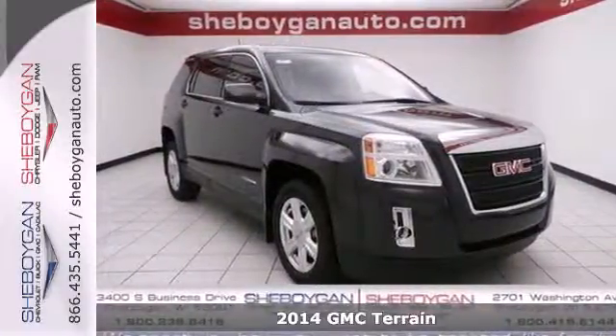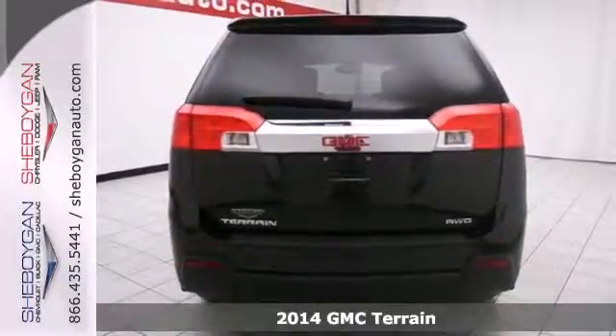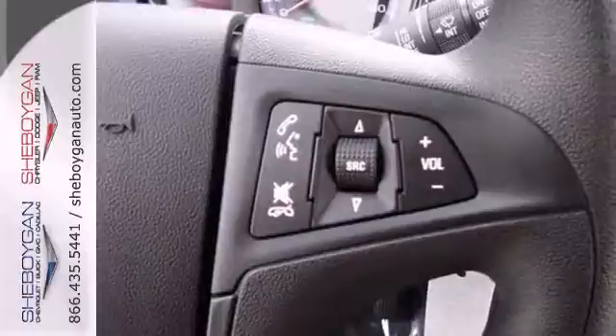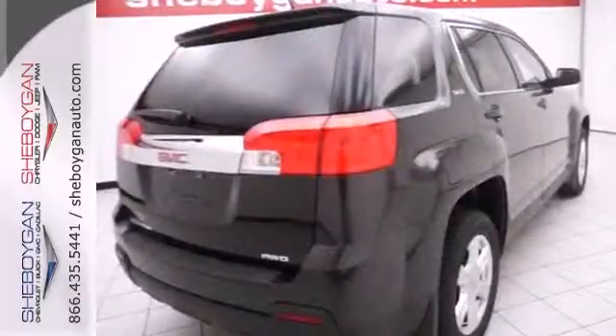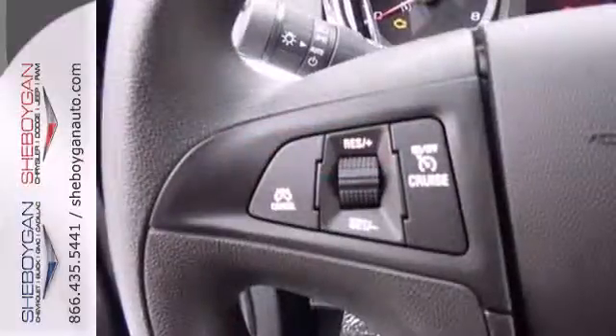Here's a 2014 GMC Terrain. It has practical refinement, power, and cargo space, plus nice amenities like a power driver seat, steering wheel audio controls, heated mirrors, fully automatic headlights, and stability and traction control. It's the total package.